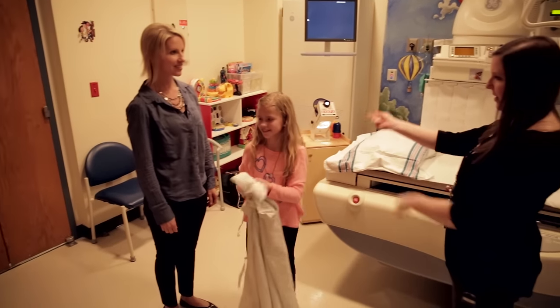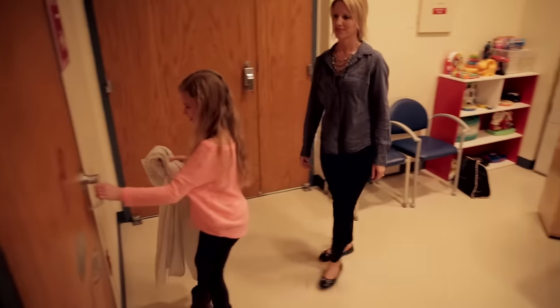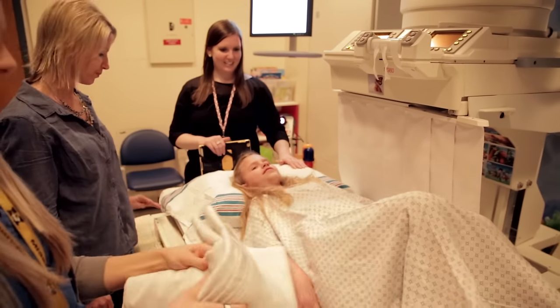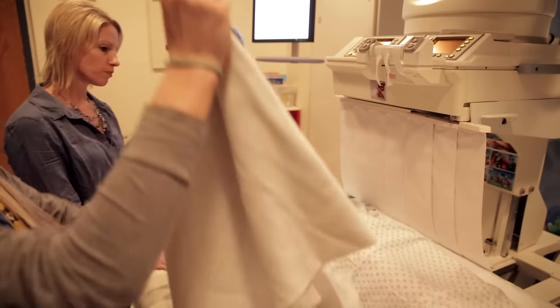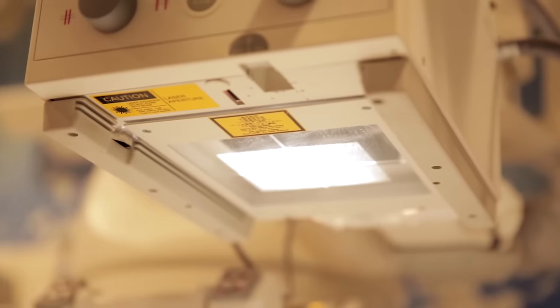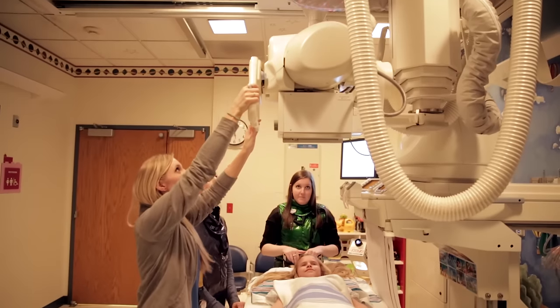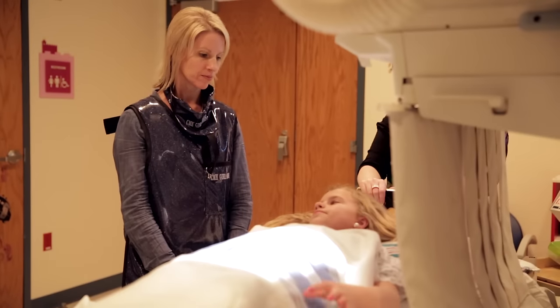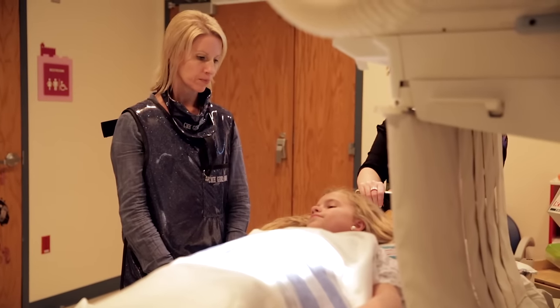They gave me a gown to wear and reminded me that I needed to take off all my clothes, even my underwear. Then I laid on a big table that was in the room. They gave me a blanket to help me keep warm and covered up. There was a special camera on the ceiling that took a picture called an x-ray to help the doctors see what it looks like inside of your body. My mom was able to stand right by me while I was laying on the table.